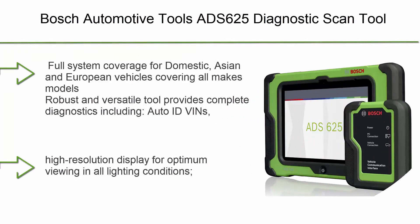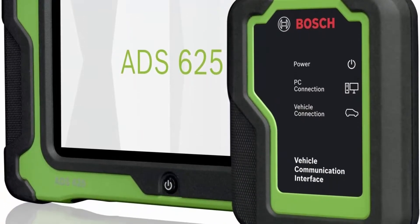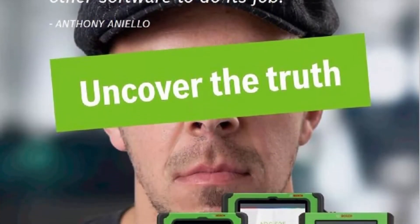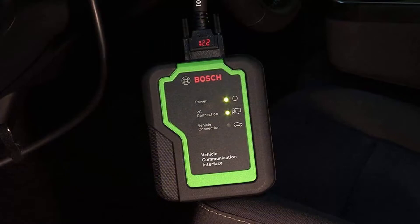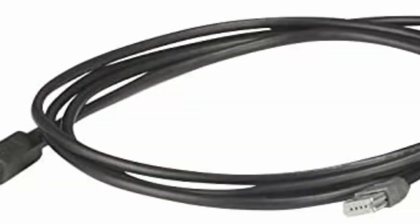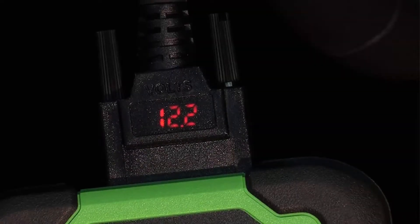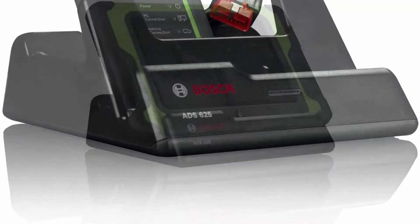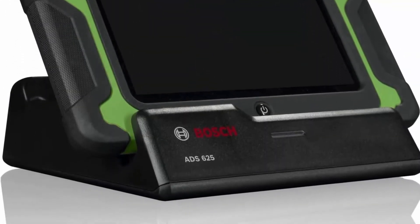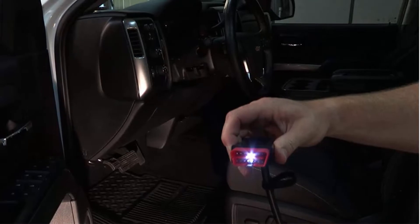Top 10: Bosch Automotive Tools ADS625 Diagnostic Scan Tool. Full system coverage for domestic, Asian, and European vehicles, covering all makes and models. This robust and versatile tool provides complete diagnostics including Auto ID VINs, reads all DTC types from all controllers, views data PIDs, performs bi-directional controls, calibrations, resets, relearns, and more. Wireless VCI allows freedom to move anywhere in the bay and stay connected to the vehicle. Industry-leading full-color wiring diagrams simplify tracing and troubleshooting. J2534 Pass-Through Hardware expands diagnostics into programming, and built-in Wi-Fi and Firefox provide full browsing capabilities.